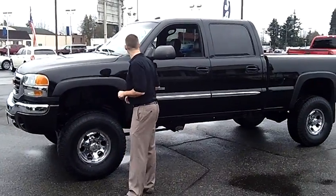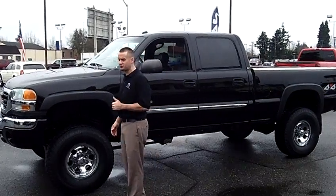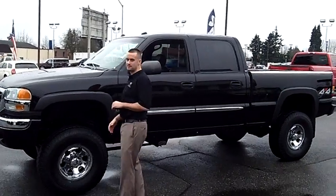Hey folks, Adam Ashby here with Puyallup Car & Truck. I'd like to show you our 2004 GMC Sierra 2500 HD SLT model.